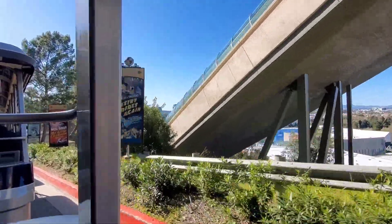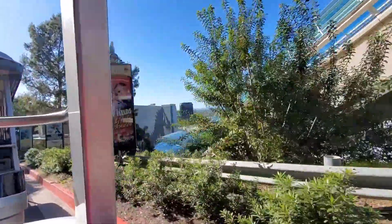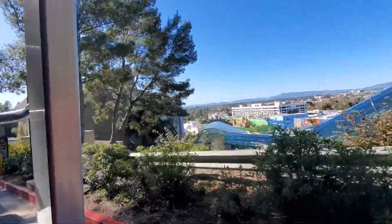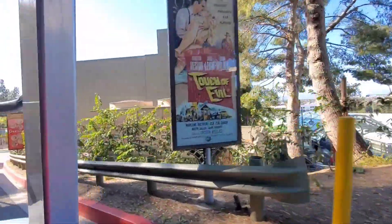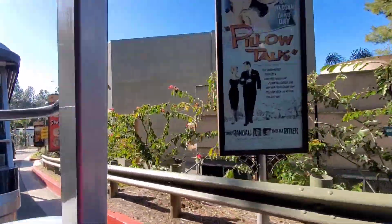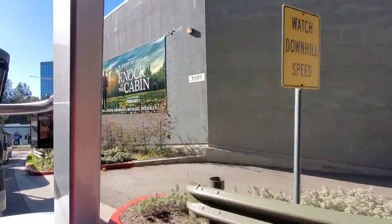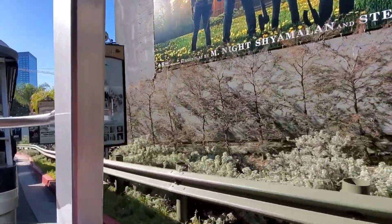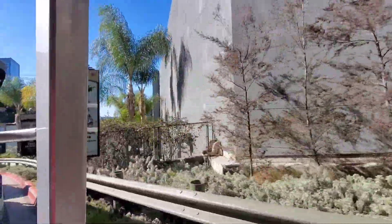As we get rolling along — I'm holding a tripod right now — Universal's Woody Woodpecker. Never forget him. I don't get why he would be retired. I wish they would bring him back. Universal is never the same without Woody Woodpecker.